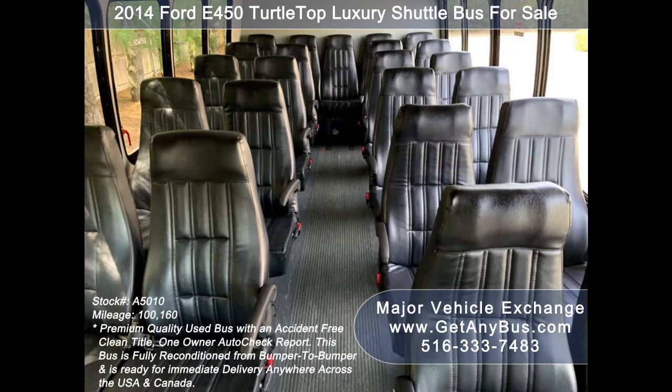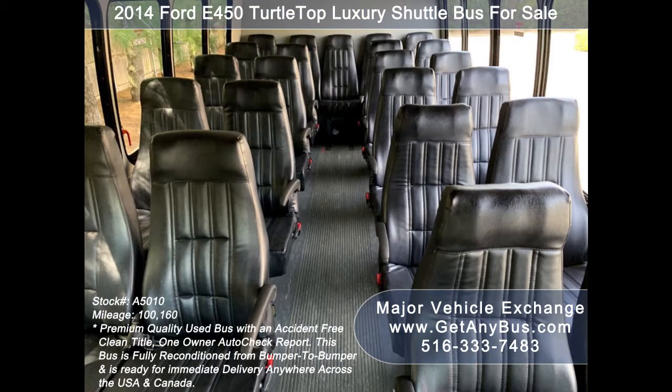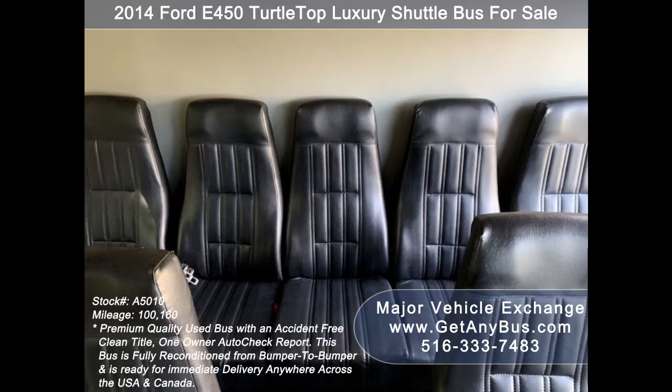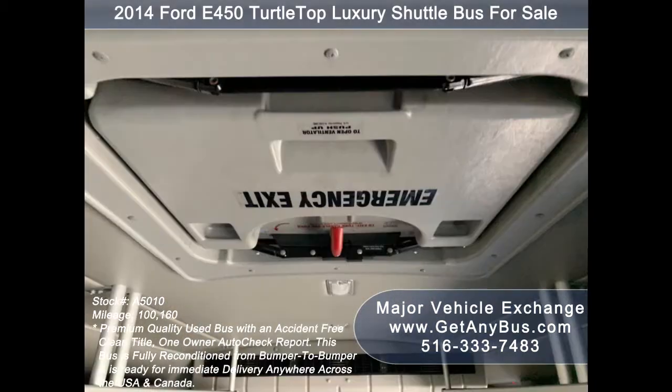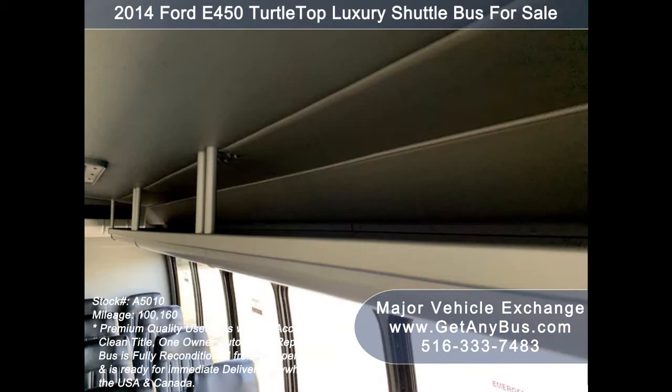Its interior is in excellent shape, having been cleaned regularly. Its seating arrangement is perfect for adult shuttle or activity and outing vehicle for church groups, casino runs, schools and universities, adult day care, senior centers, transit shuttle operators, and teams.